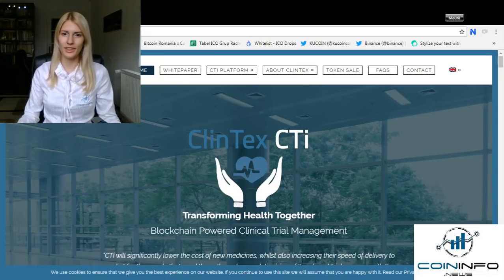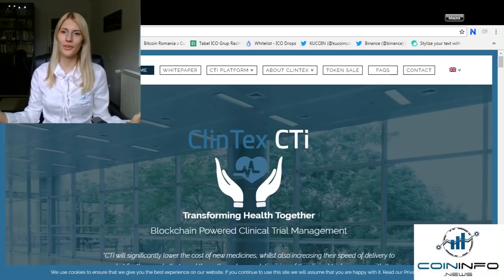Hello fellow investors and welcome to our channel. I am Maura Dulles-Bekinicon from CoinInfo News and I would like to take a closer look into Clintex, clinical trials intelligence.